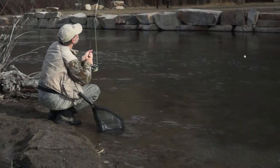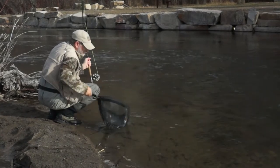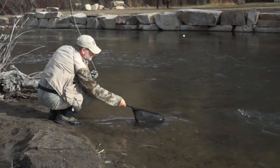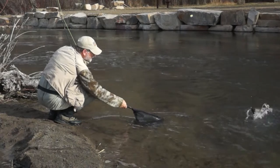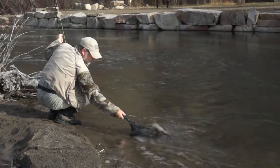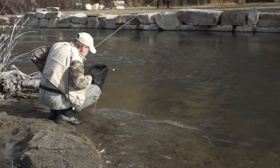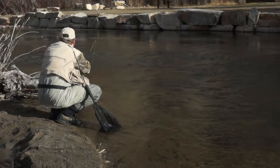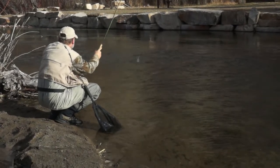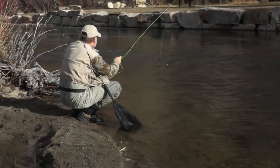Bang, got another one. We're using small egg patterns in an inline rig. We've got a float, a sinker about a foot or two above the egg pattern, and just drifting it down through there. It's a light rig. Dan's got 5x tippet on there, and if he gets a big one he would lose it, but these are not really huge fish.